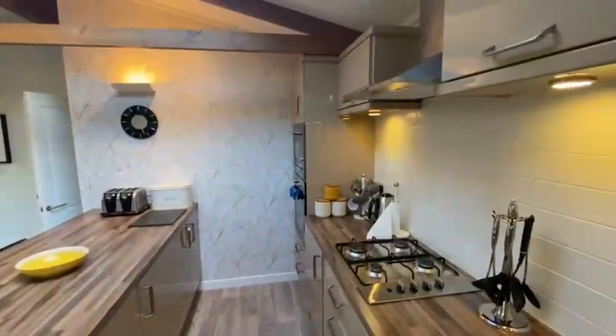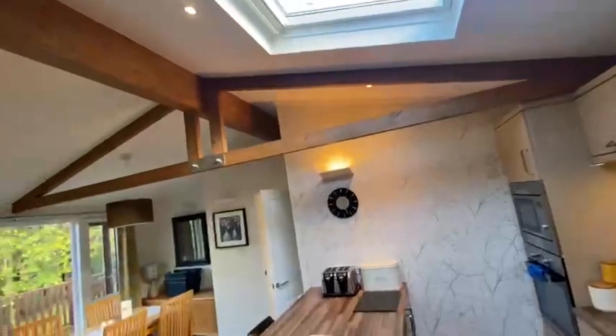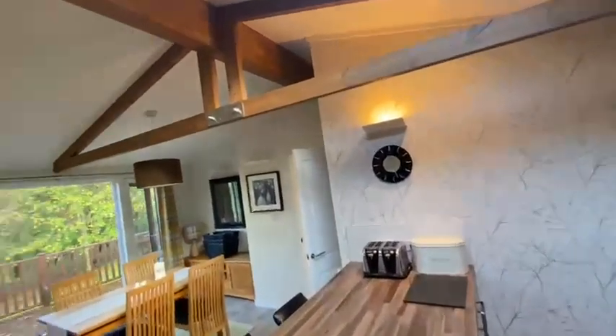So there we go, that's the kitchen itself. Really nice feature beam effects and the velux windows in the ceiling as well, which allow lots and lots of light to flood in.